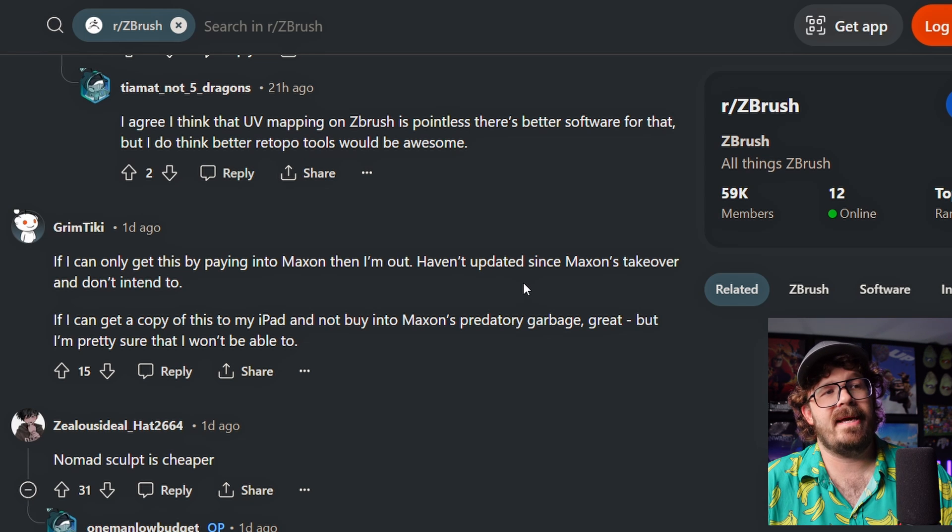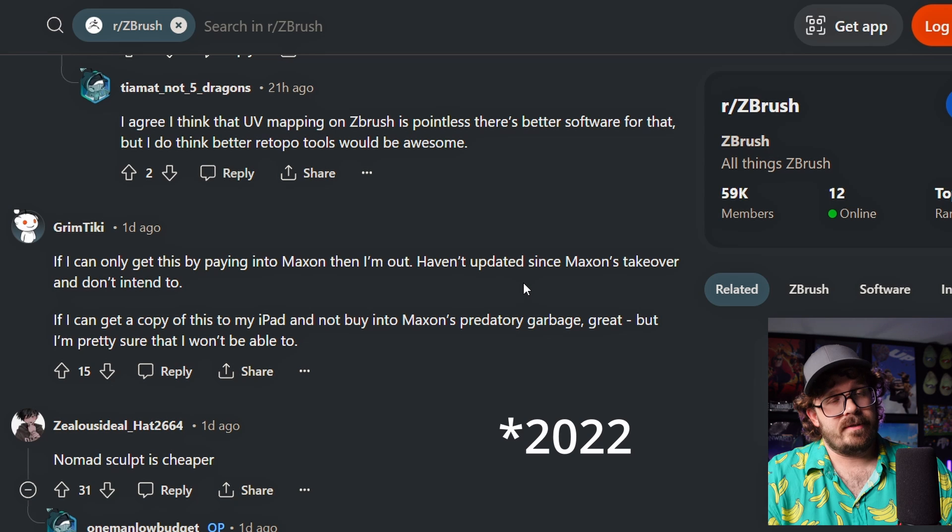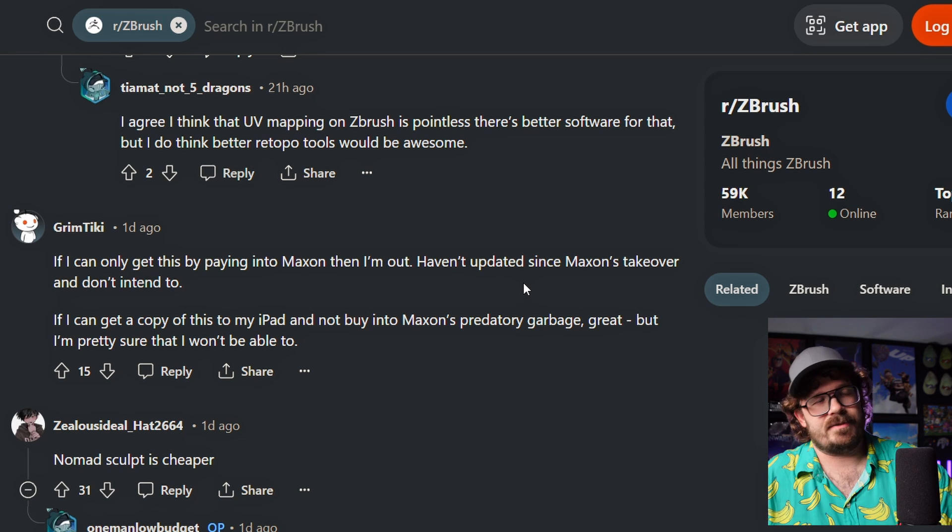If I can get a copy of this on my iPad not buying into Maxon's predatory garbage, great, but I'm pretty sure that I won't be able to. Yeah, absolutely not. This will not be a perpetual license. They already killed perpetual license for ZBrush, although you can still get it at third party. They just no longer offer it. Made lots of videos on that.